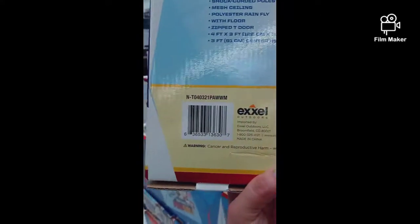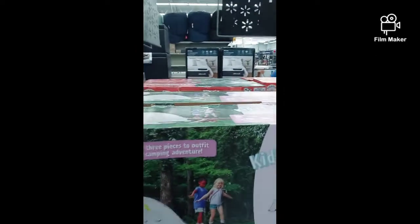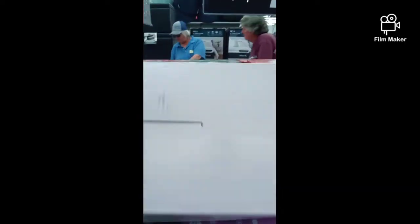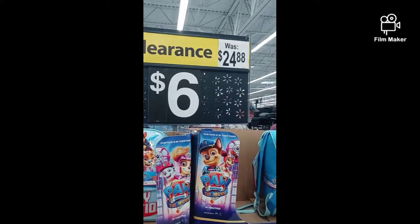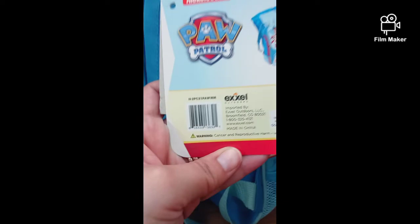I grabbed a few of these. Here's the barcode. This is a good deal as well — originally $50.00, now it's $20.00. I'm going to give you the UPC barcode. Now these backpacks right here, originally $24.88, and $6.00 now. They have a sleeping bag inside of them. Here's the barcode if anyone's interested.